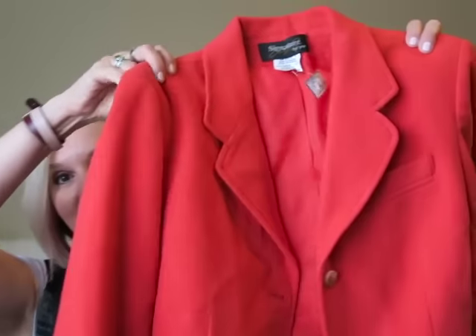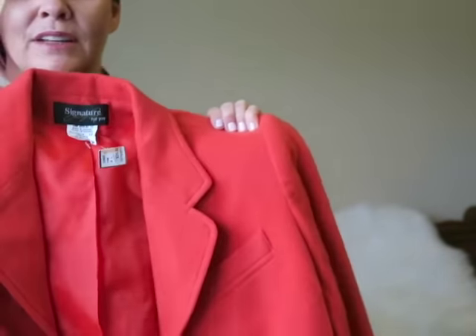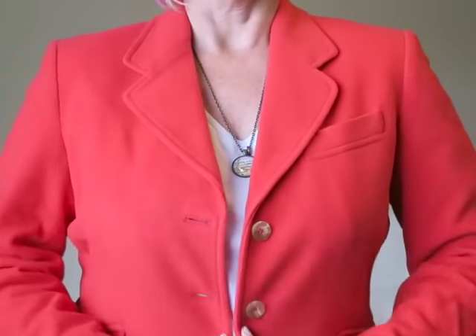Next thing I got there for also $2 — the brand is Signature, but I can't tell whose signature it is, made in the Ukraine. I like the color. It's a little blazer that stops right at my waistline. The color is so pretty and vibrant. It's got a shiny polyester lining on the inside so it's soft, little wooden buttons. I thought it was something very simple to wear with black dress slacks during the winter months for the holidays and for church. And for $2, I couldn't pass it up.